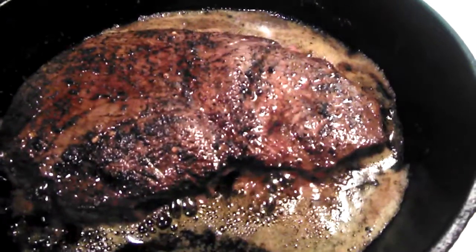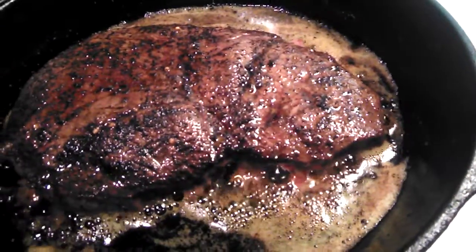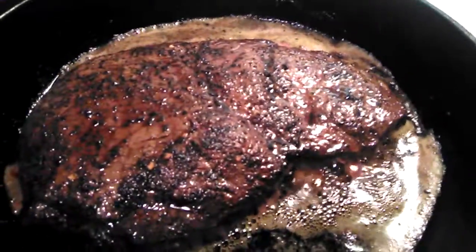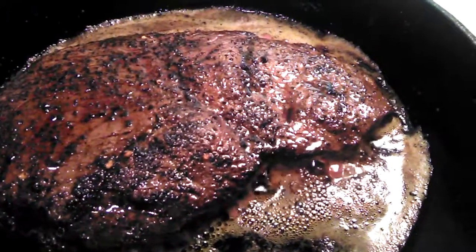But the rest of the time, eat a good plant-based diet — have some nice vegetables, have some smoothies, have some fruit, all that kind of stuff.